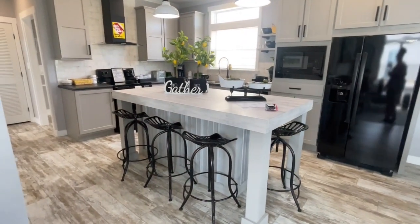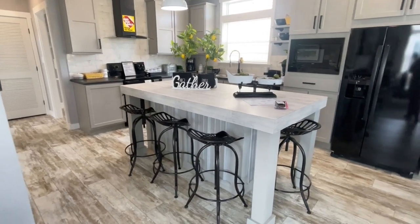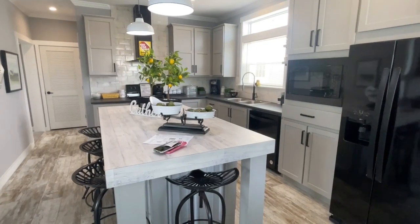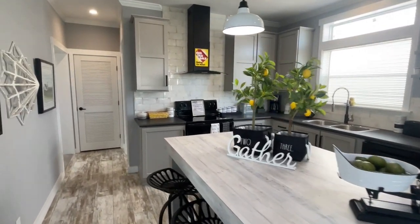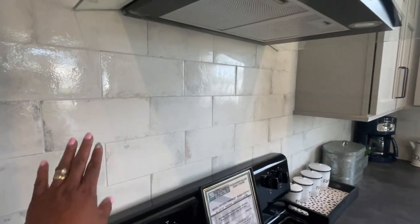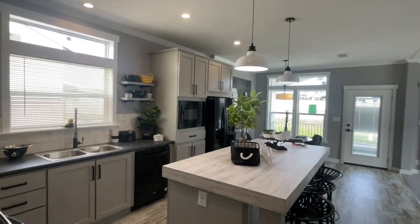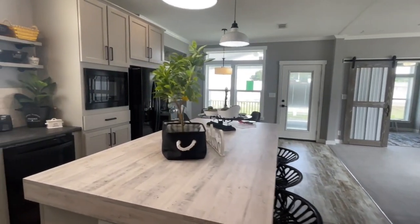Now we have the kitchen. Love the butcher block-type island — they've got three stools on this side and one on the end, which is really pretty. They've got black appliances in here, a built-in microwave, black cabinet pulls. Love the fact that they put the black appliances in — looks really nice. Love this textured backsplash, the dark cabinets, and recessed can lights throughout.